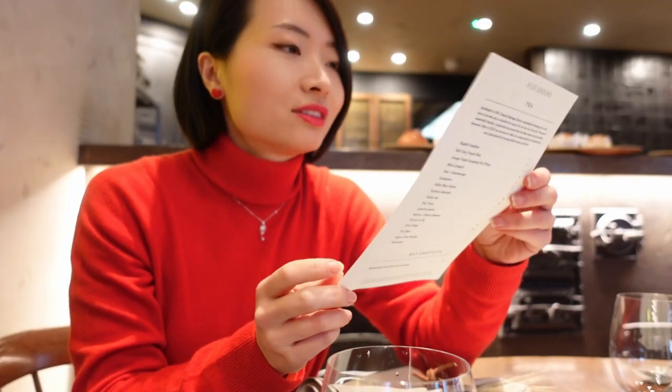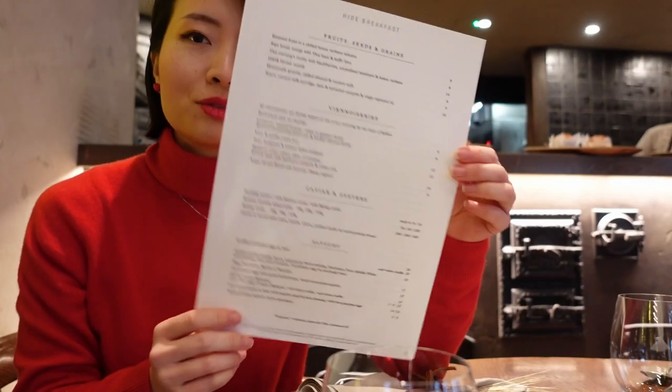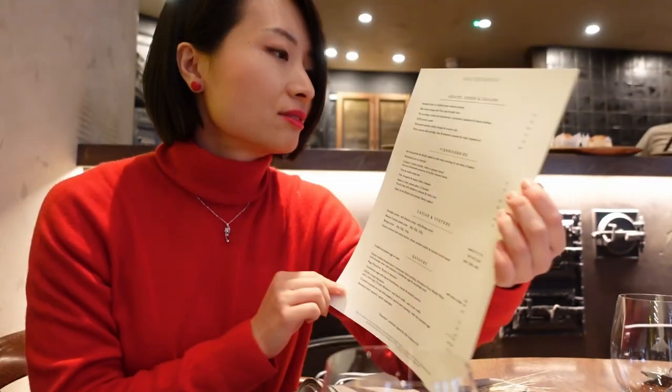Breakfast today is a really simple menu. You have the coffee, foods, seeds. I think it's definitely worth the visit, especially in the morning, because not many people are here. And I'm just waiting for my friends — I think they're ready.